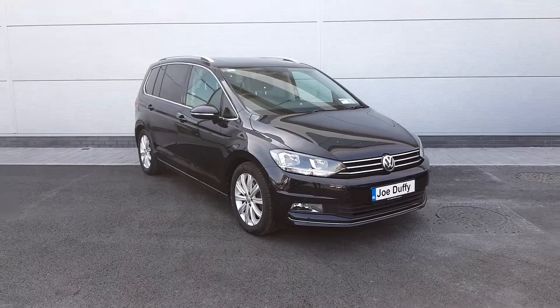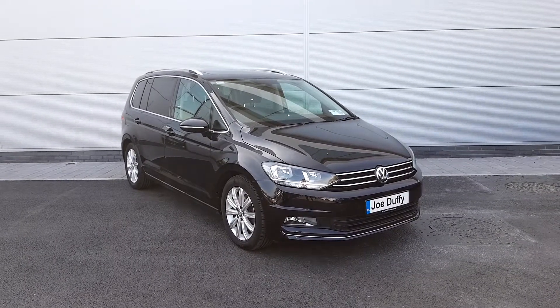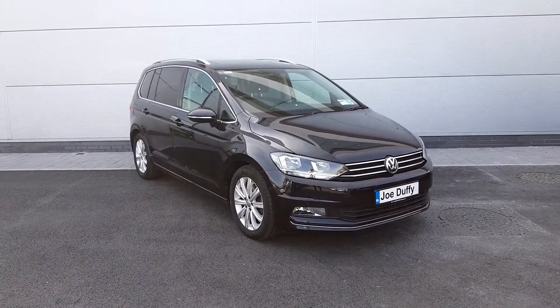If you have any questions or queries, or wish to book a test drive, please don't hesitate to call our sales team on 01850 3900. Thank you for watching.